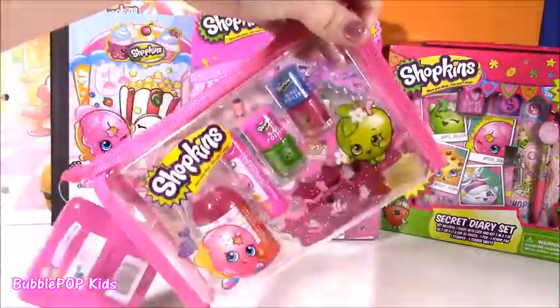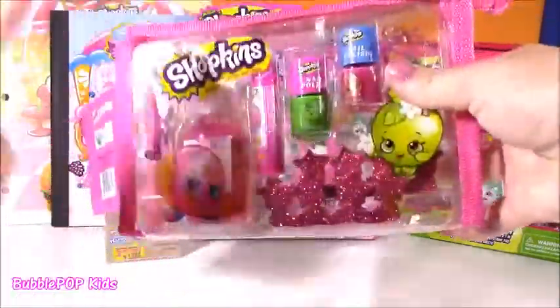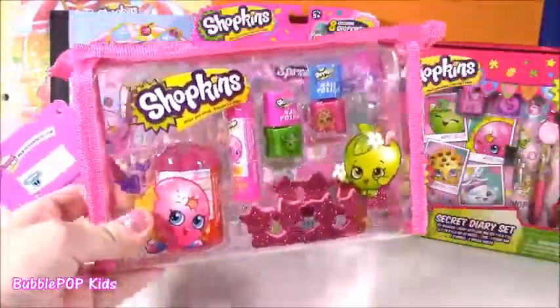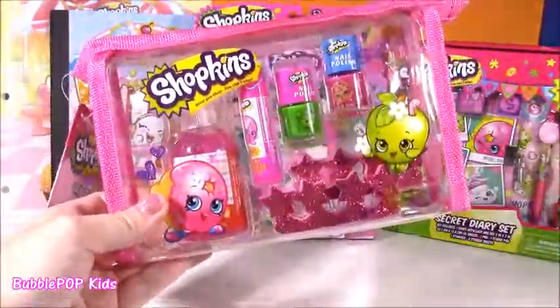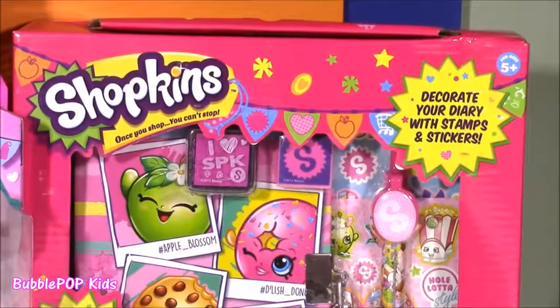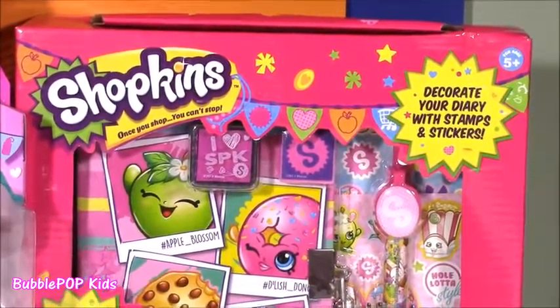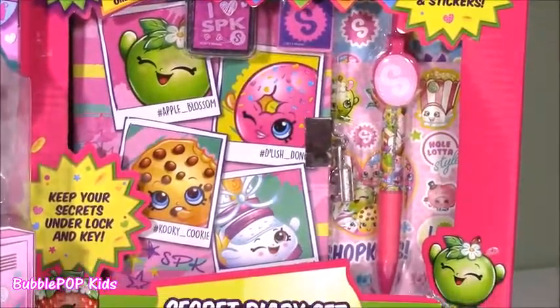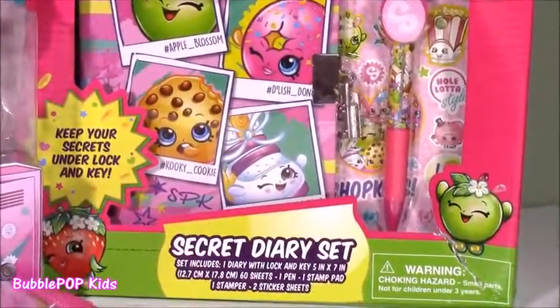We have some little beauty kits. Look how cute this is. It's got some spray, little lip balm, and some nail polish. Love that. I also found an amazing secret diary set, Shopkins style. It's got little stampers. There's a diary in there, a pen, some stickers. I cannot wait to open that.